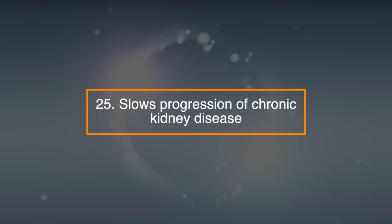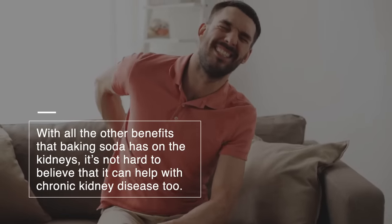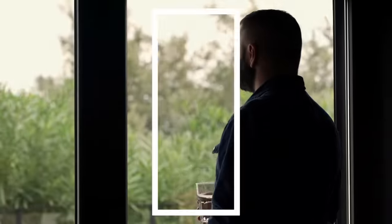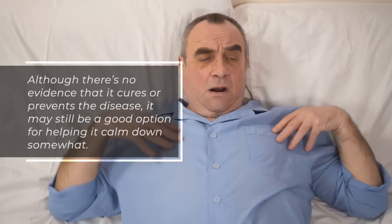25. Slows progression of chronic kidney disease. With all the other benefits that baking soda has on the kidneys, it's not hard to believe that it can help with chronic kidney disease too. Some studies show that drinking baking soda water can help slow the progression of chronic kidney disease. Although there's no evidence that it cures or prevents the disease, it may still be a good option for helping it calm down somewhat.